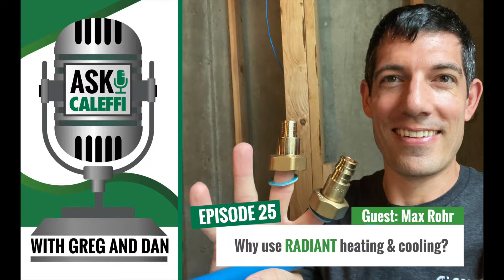Welcome to Ask Kalefi, the podcast that dives into real-life problems that plumbing and HVAC technicians face in the field. We're your hosts from the Kalefi tech support team. I'm Greg Tubbs. And I'm Dan Furkus. We look forward to sharing some stories from our tech calls and using our background and expertise to make your days a little easier.